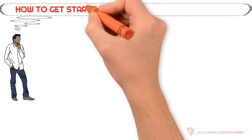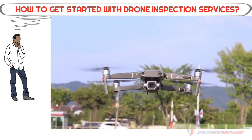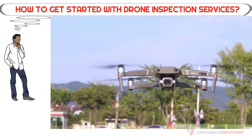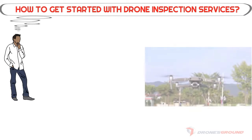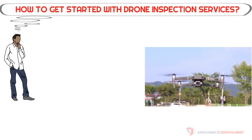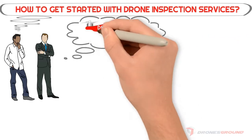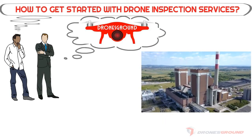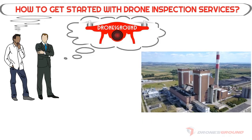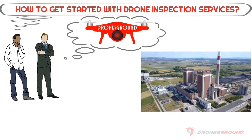How to get started with drone inspection services. Flying a commercial drone is the way to go if you have a drone pilot license. If you don't have your drone license yet and want to become a professional drone pilot, sign up for a training course before you take the FAA exam. There are several training programs available, including one linked below.